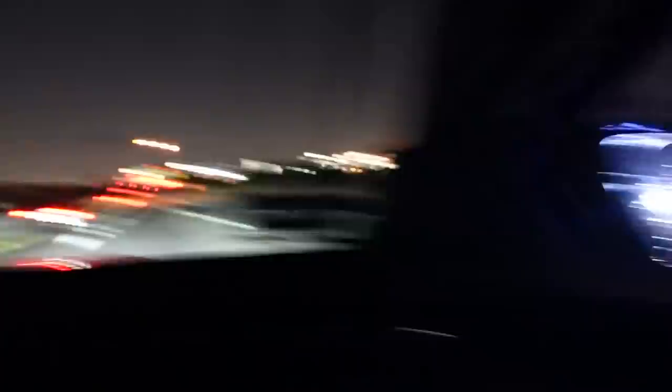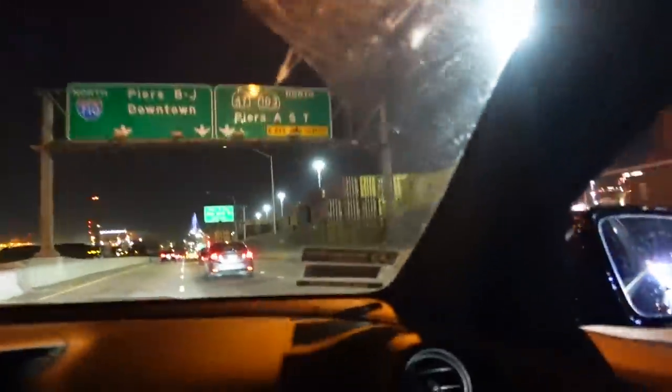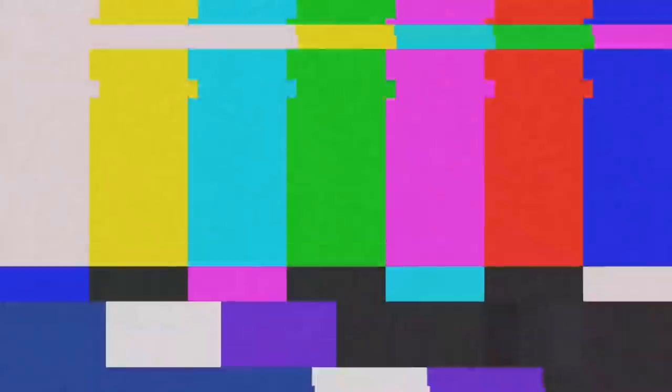The city of San Pedro — oh my god, damn shipping containers! I cannot believe that happened.